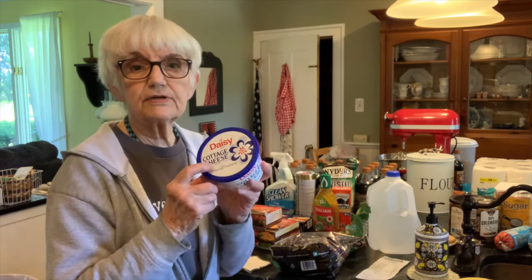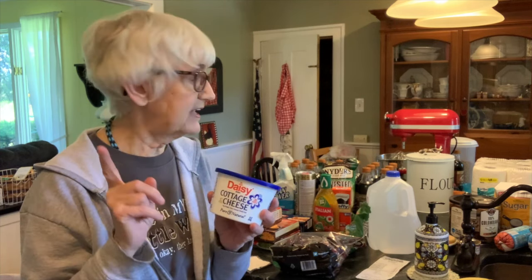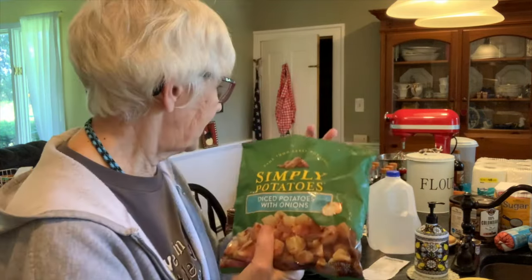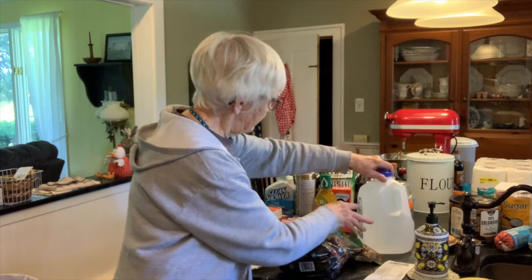I got another small container of cottage cheese because I'm going to make lasagna, and I did find lasagna noodles here — not on my list but they looked good. These are called Simply Potatoes — diced potatoes with onions, refrigerated not frozen. I'm not sure if I can freeze them but they're perfect with eggs in the morning; I love potatoes and eggs. I also got a gallon of distilled water with a screw-on lid.